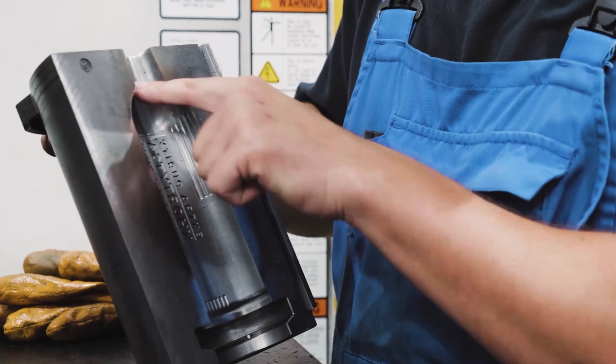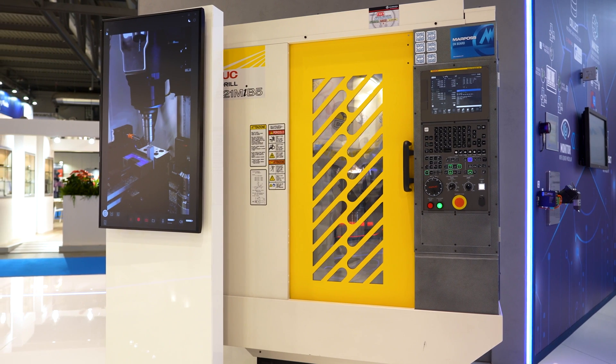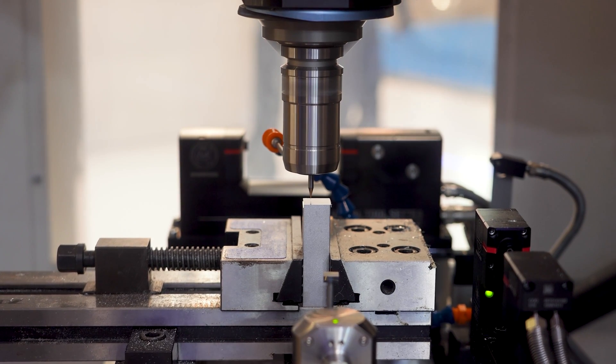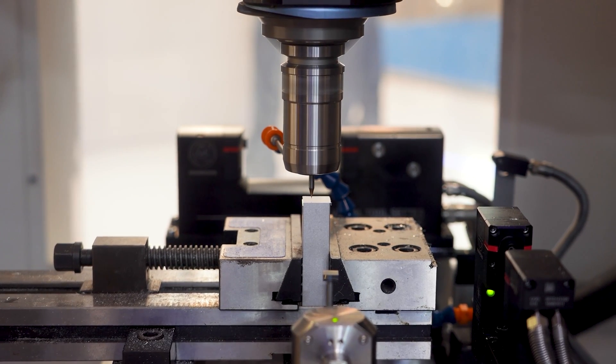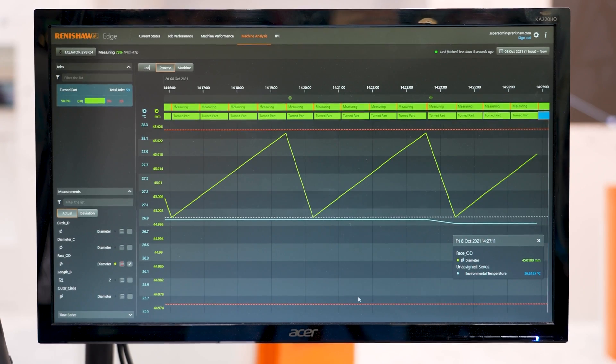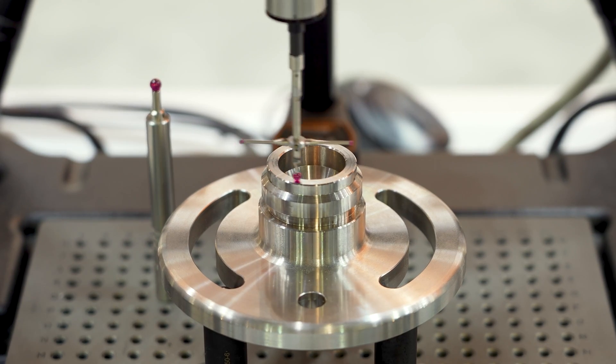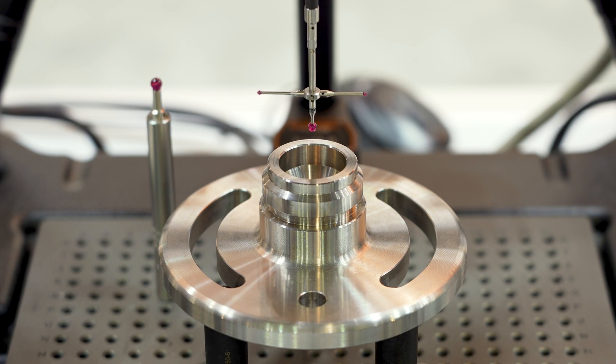FIELD system allows customers to maintain quality at the desired level through continuous analytics of the machining process. This allows customers to remove better quality parts from the production process, saving money on material and production time. FIELD system also allows customers to extend tool lifetime and reduce tool costs.